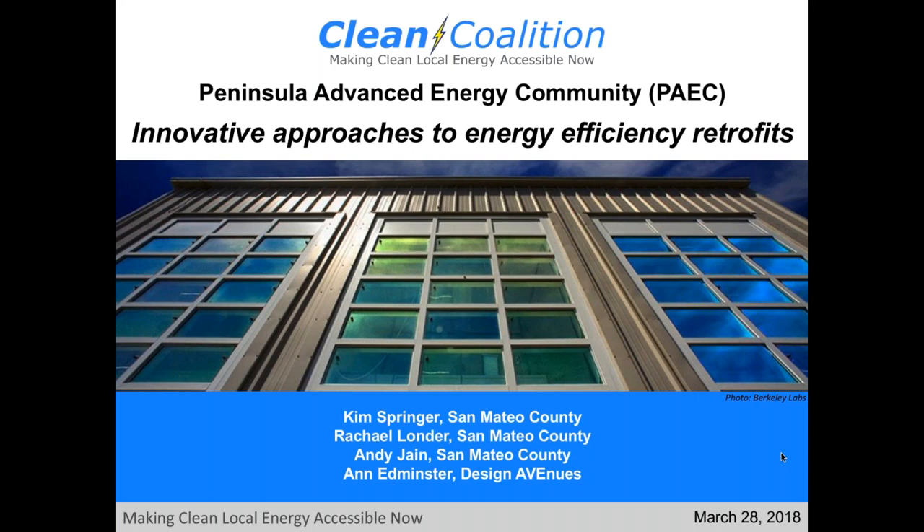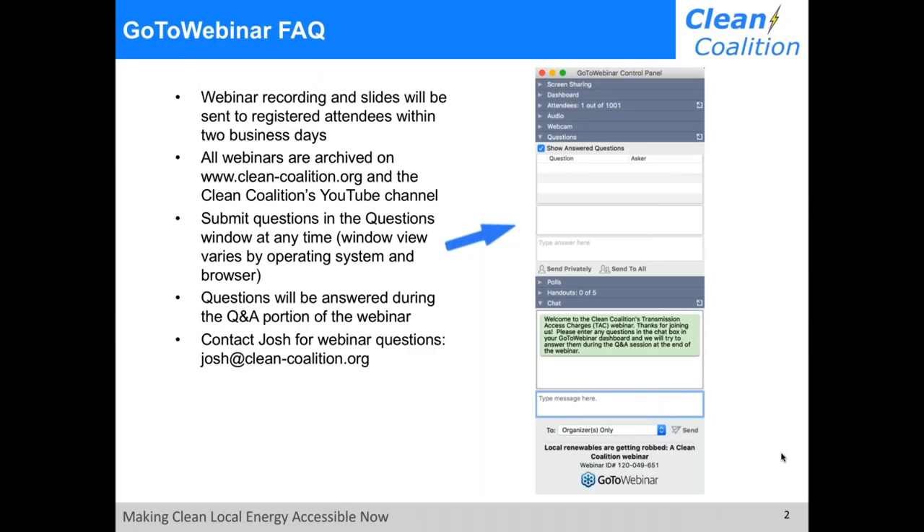We will be joined by representatives from San Mateo County Office of Sustainability — Kim Springer, Rachel Launder, Andy Jain — and from Design Avenues, Ann Edminster. Before we begin, a few technical aspects: the webinar recording and slides will be sent to registered attendees within two business days. All webinars are archived on our website, clean-coalition.org, and on the Clean Coalition's YouTube channel. If you have a question, type it into the question box on your GoToWebinar control panel. For other questions, email josh at clean-coalition.org.